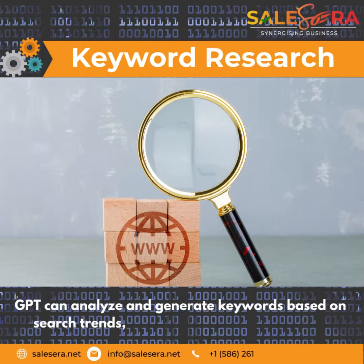Keyword Research: GPT can analyze and generate keywords based on search trends, user intent, and other factors.